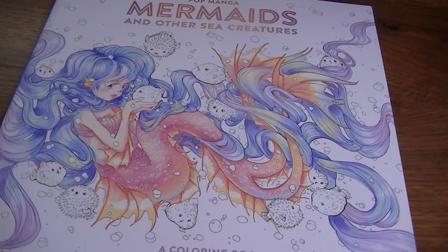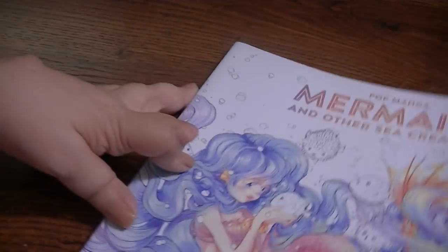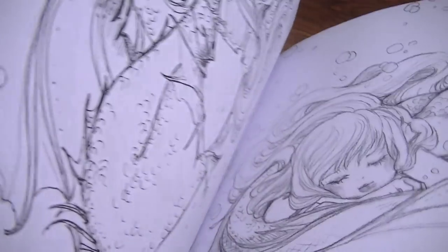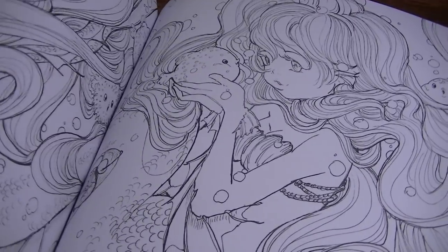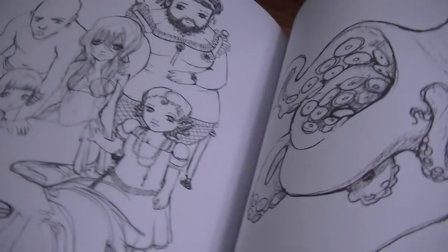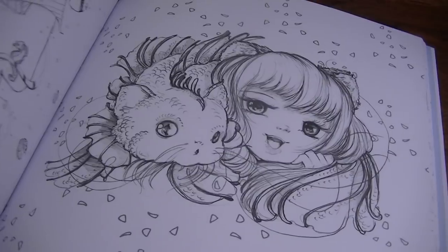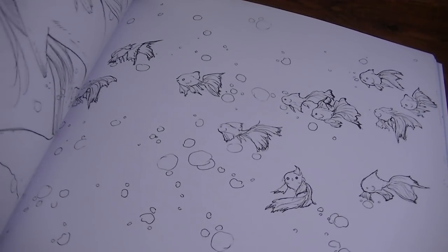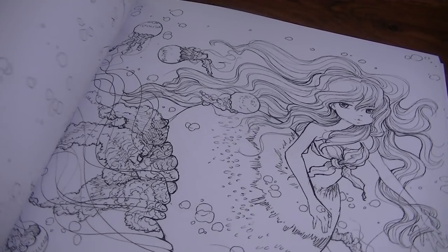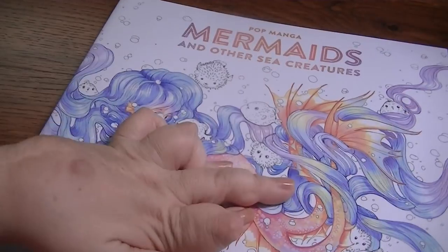This one is Papamanga and Other Sea Creatures by Camilla D'Errico, which everybody has been getting lately. I have her first one but never colored in it, and I wasn't going to get this one — then of course I saw all the beautiful images. They're just so unusual, and some of them could be a really quick color or you could spend a really long time on them. I caved and got it, and I'm really glad because I don't have any other images like these in my collection.